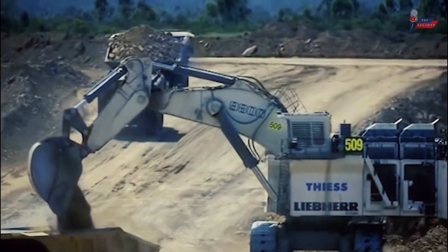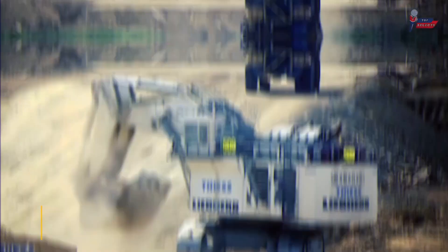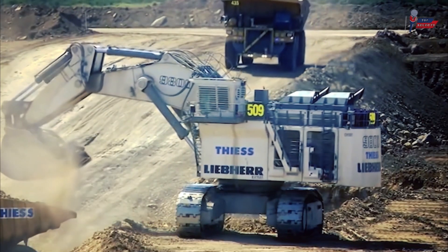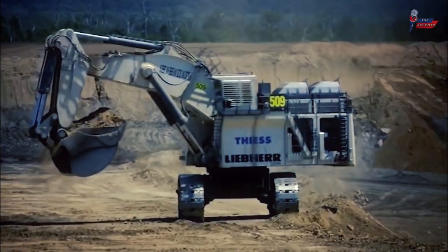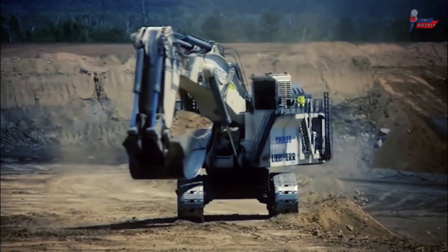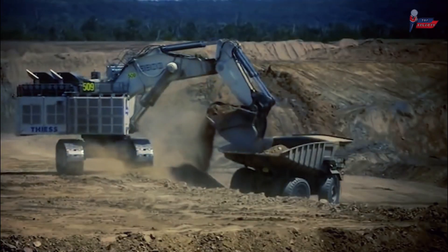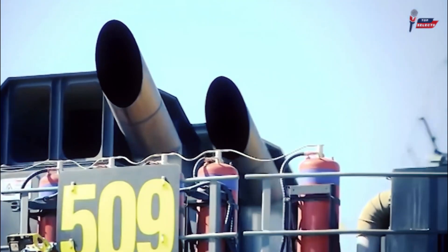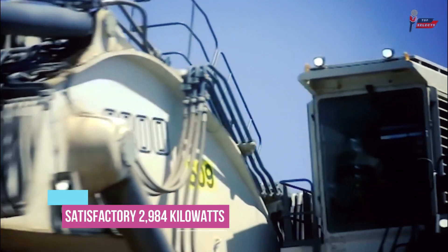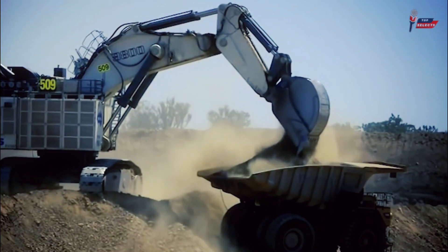When it comes to mining excavators, one of the largest is the Liebherr R9800, with a bucket capacity of 47.5 cubic meters and a shovel capacity of 42 cubic meters. This excavator's cutting edge is in combining flexibility and productivity to meet every possible need, with the option to choose between Cummins and Liebherr as their preferred diesel engine partner. Its engine rating is at a satisfactory 2,984 kilowatts, tackling both productivity and flexibility.